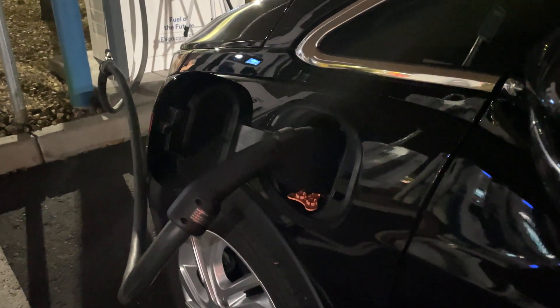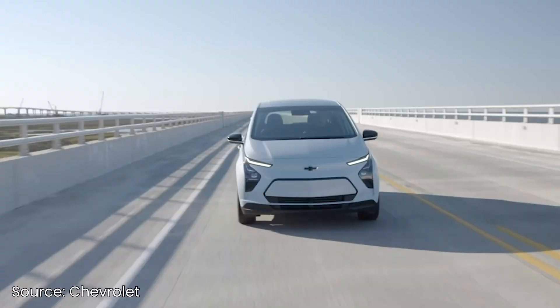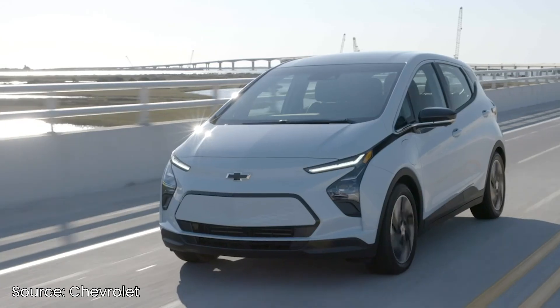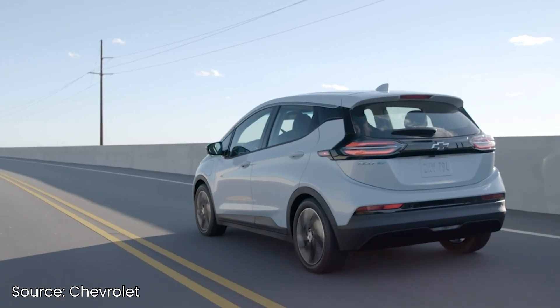I always say that the best way to own an EV is with at-home charging, but if that's not possible, relying on DC charging only is an okay alternative. In this car, though, I don't think that'd be the case, as you'd have to spend a considerable amount of time at a charger on a regular basis. If you do have your own charger at home, then owning this car should be totally fine.